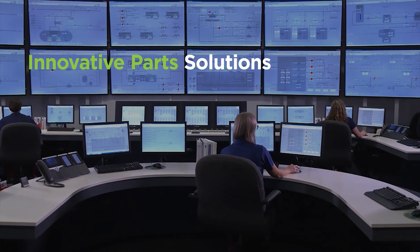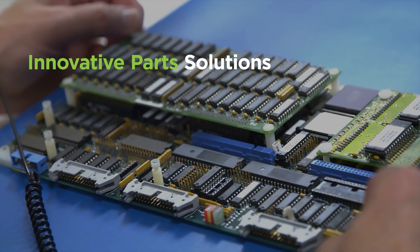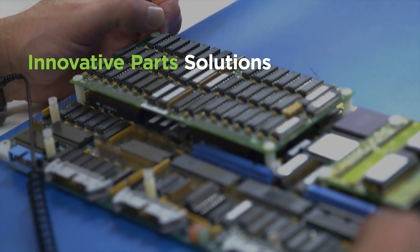For over 50 years, the Westinghouse Parts business has been an essential supplier of a full range of components and cost-effective solutions that keep your plants running safely, reliably, and efficiently.